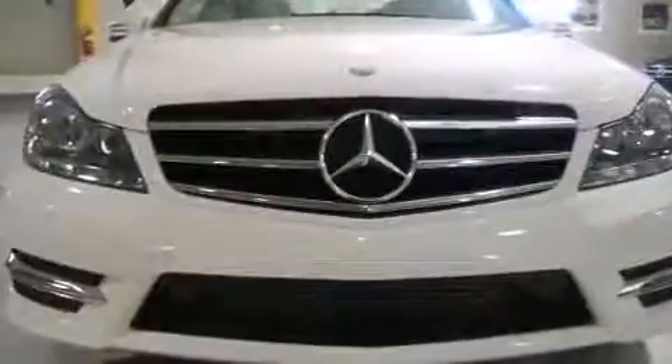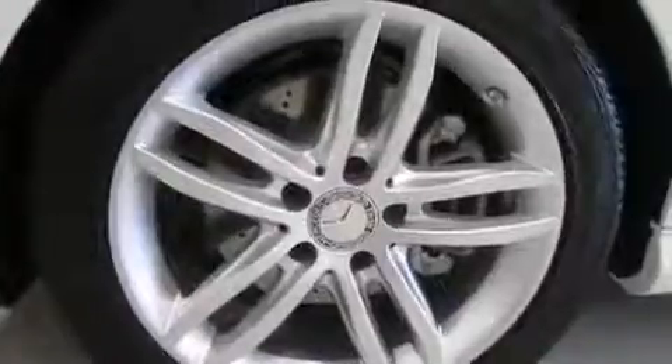Mercedes-Benz prioritized fit and finish, as evidenced by front and rear reading lights, a trip computer, automatic dimming door mirrors, fully automatic headlights, heated door mirrors, and power seats.